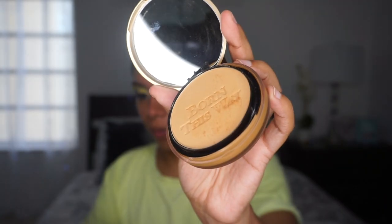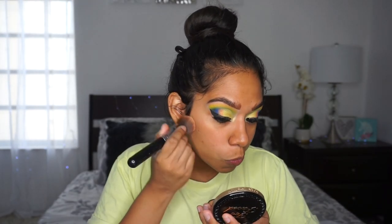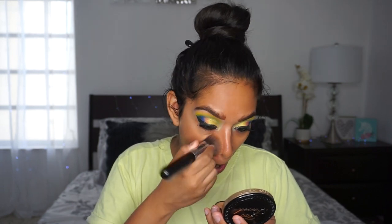I've never actually applied a powder foundation before, so this is my first time. I think I went a little too hard because a lot came out — oops. I've never done this before, so let me figure out how to use this brush and see how that goes.